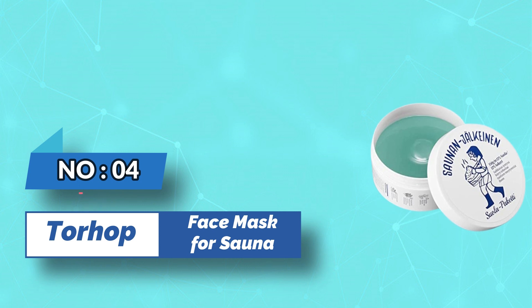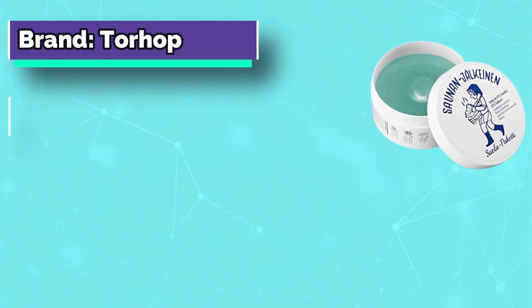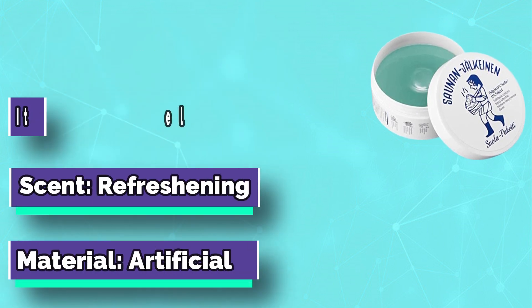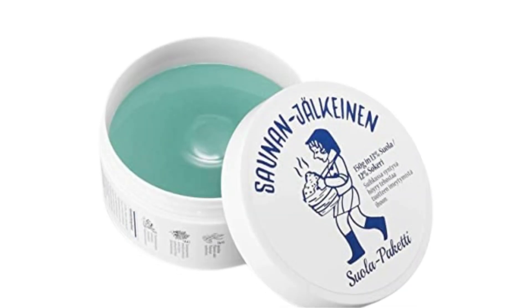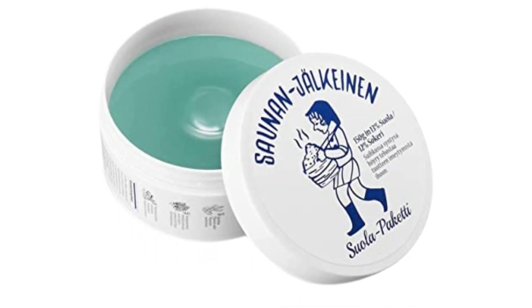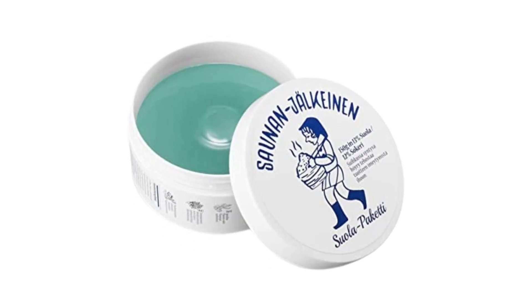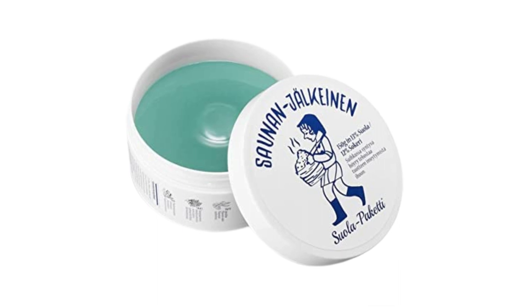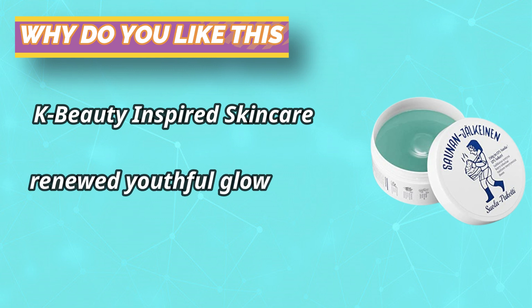Number 4: Terhot Face Mask for Sauna. Applying the product to the face increases skin temperature, maximizing nutrition absorption by helping ingredients such as Finnish betula platyphylla japonica juice, birch sap, and spirulina absorb deeper into the skin. It contains 13% salt grains to optimally manage dead skin cells and sebum without irritating the skin, helping to nourish skin and care for pores at once.